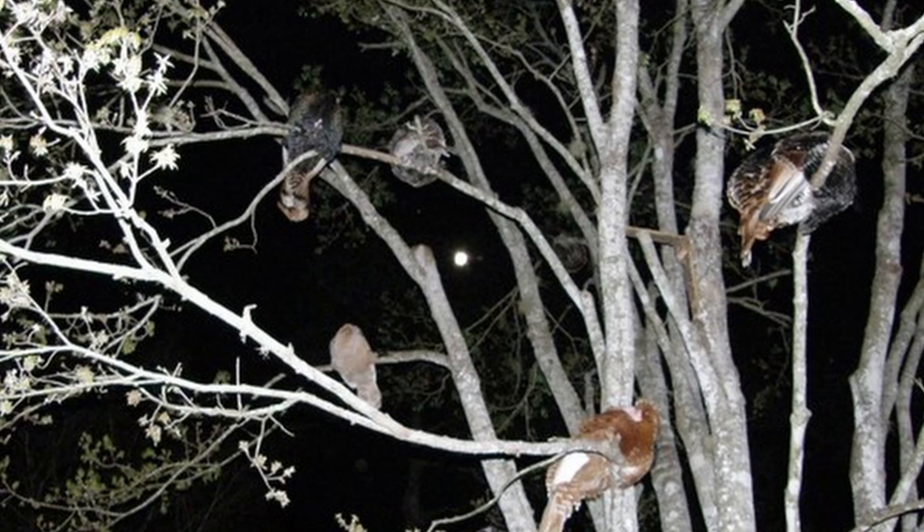Another thing about turkeys, particularly heritage breeds, is they prefer to roost up high, outside, often choosing a tree over your nice comfortable coop. You can get turkeys to go in at night with chickens by feeding them in the evening in the coop, but they really prefer to be outside, up high, even in the winter. While roosting in the trees is probably attributable to the closer connection heritage turkeys have with wild turkeys and their innate sense of self-preservation.